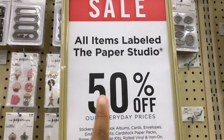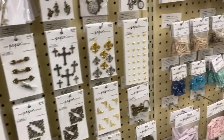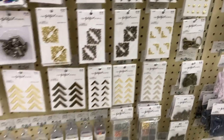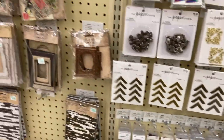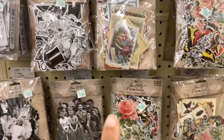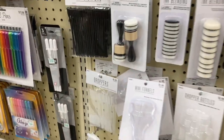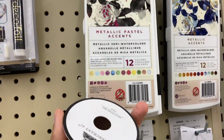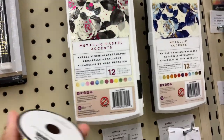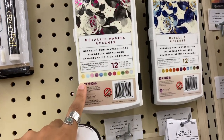All items labeled Paper Studio are 50% off. I love the Paper Studio — they're one of my favorite brands here at Hobby Lobby — so maybe there are some cute things to find. I love these though. This one is Tim Holtz, I believe. Maybe I can find a new distressing ink. What I really need to find is some watercolors — I've been wanting to find some. Maybe something like this... ooh, $15. Is this the Paper Studio? It's not.